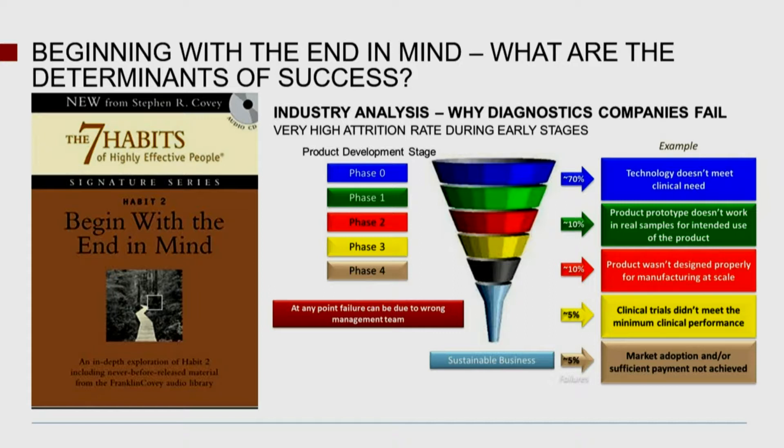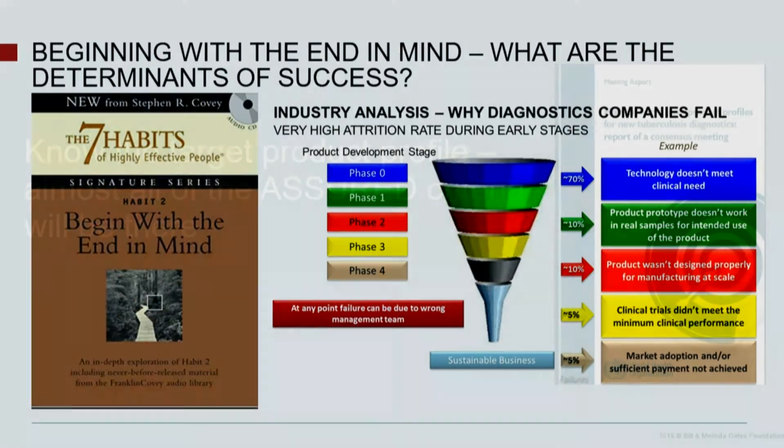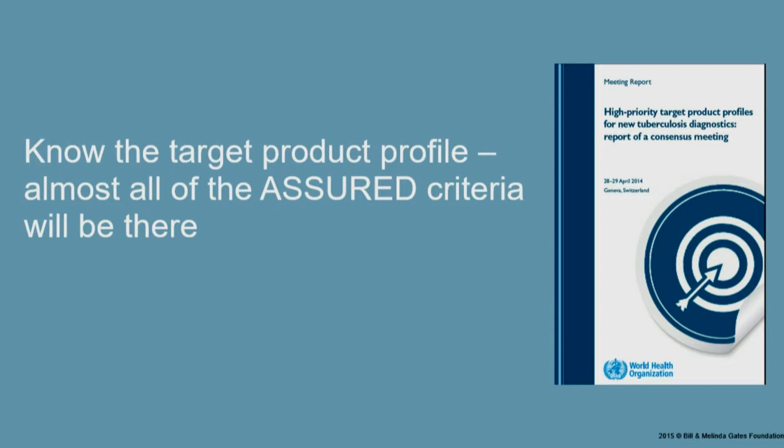I've got stories of failures, and they're pretty expensive. Or the clinical trials didn't meet the performance requirements. But even if you do all of that, the last step is necessary to reach the finish line: you have to have adoption in the market. A lot of early innovators, I tell them to go read what's called the target product profiles — this is the go-to place. If you want to know what we're trying to do in TB for four types of diagnostic tests, go to this. It's amazing how many innovators I talk to aren't even aware of this publication. Most of the ASSURED criteria are probably going to be listed in these TPPs, so it's another important document.